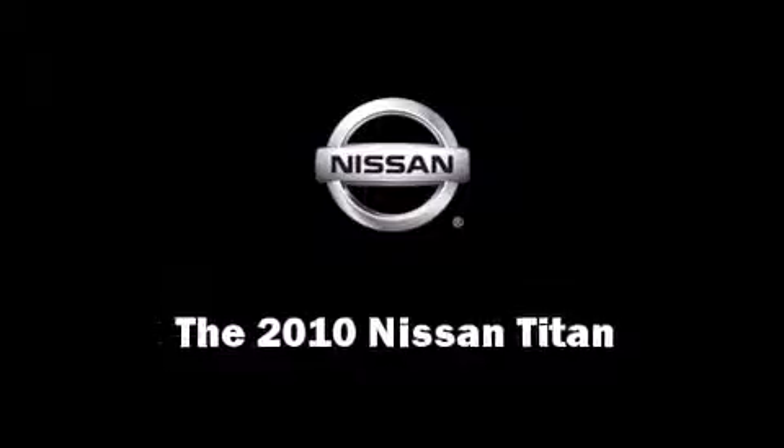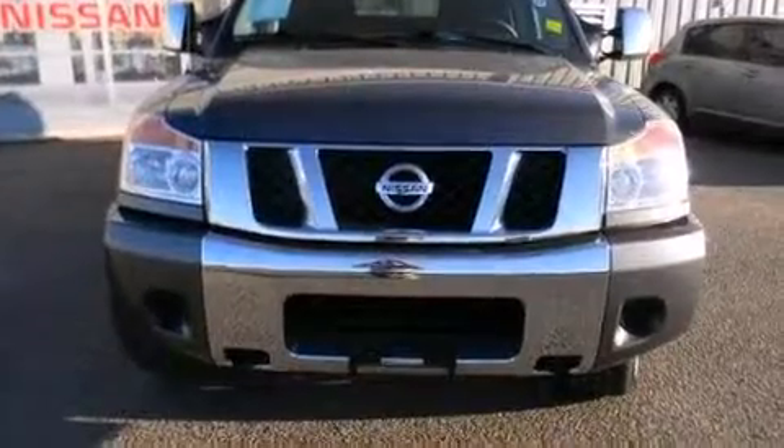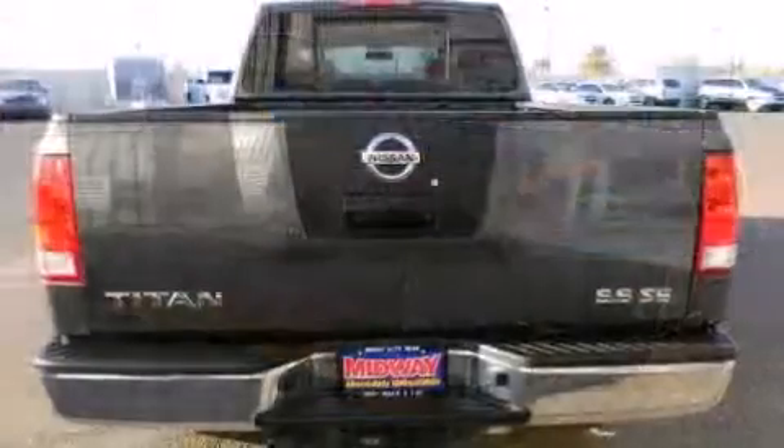Take command of the road in the 2010 Nissan Titan. With less than 30,000 miles on the odometer, this vehicle offers power, spaciousness, and durability in a refined and innovative package.